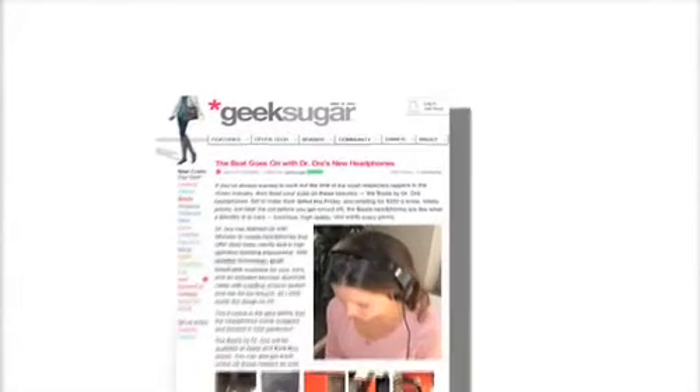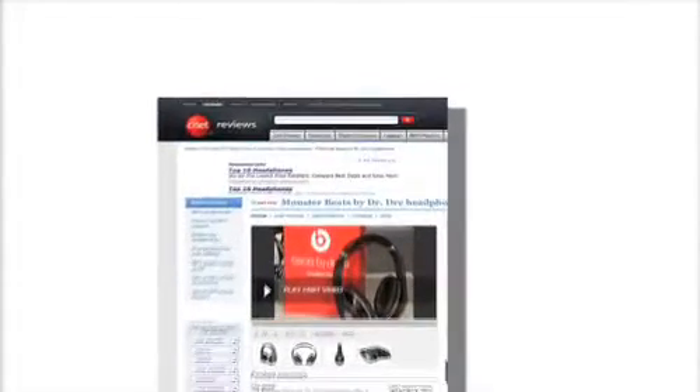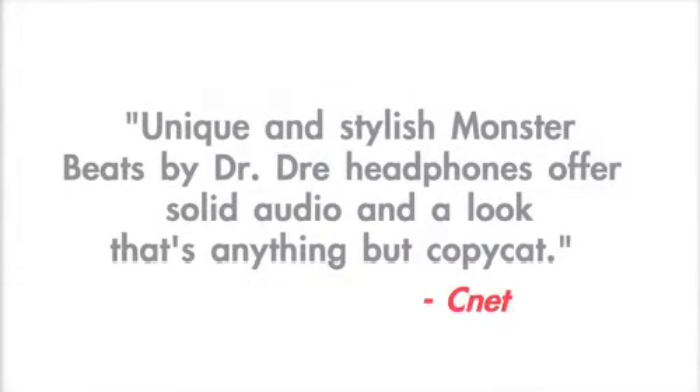I think Beats are simply incredible, but don't listen to me — hear it from the critics. Like Geek Sugar, who said, "Beats headphones are like what a Bentley is to cars: luxurious, high quality, and worth every penny." Or from CNET: "Unique and stylish Monster Beats by Dr. Dre headphones offers solid audio and a look that's anything but copycat."